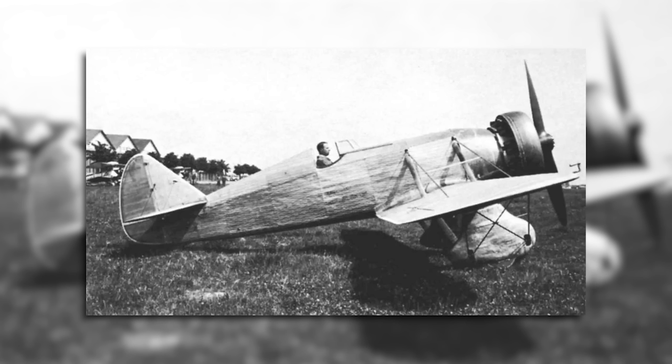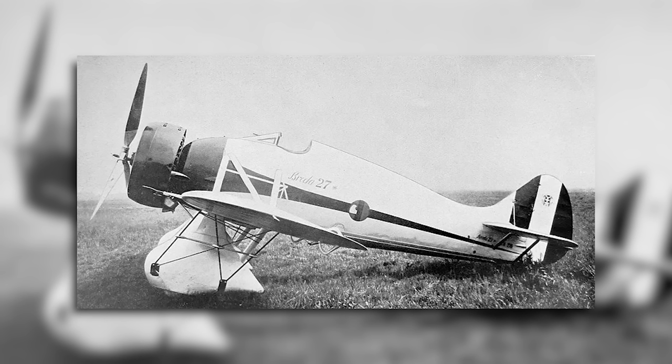This optimism received something of a check when the prototype performed abysmally, and it was outright rejected as a fighter aircraft for the Regia Aeronautica. Its turning performance was terrible, the cockpit was located too far back which hampered visibility, it did not achieve the desired top speed, and it was felt that the airframe was too fragile for high-speed combat manoeuvres — so not exactly fighter material at all.